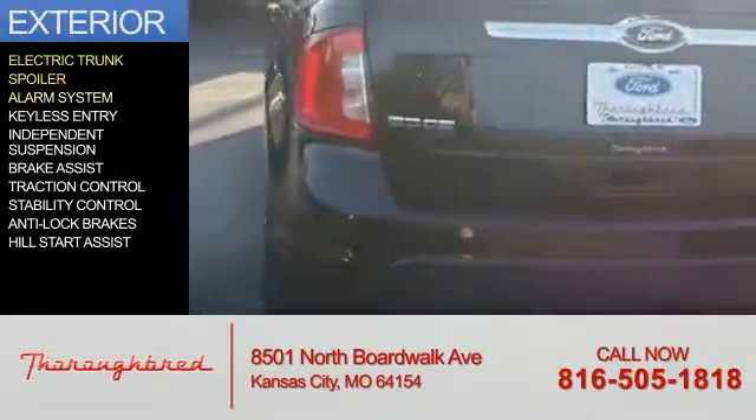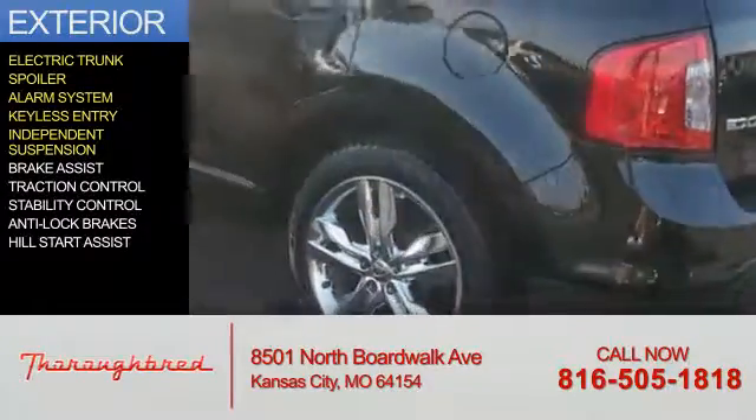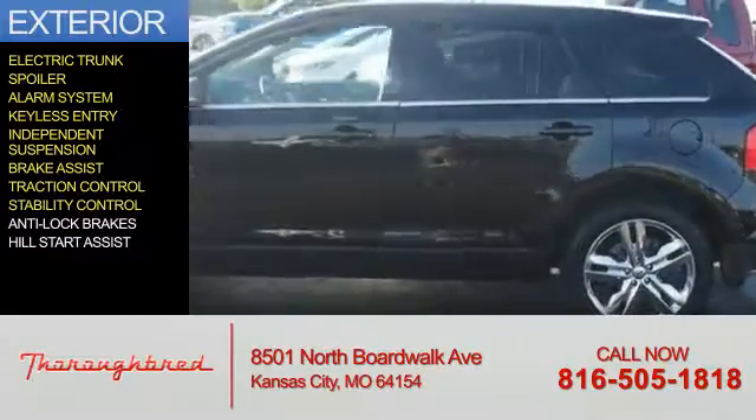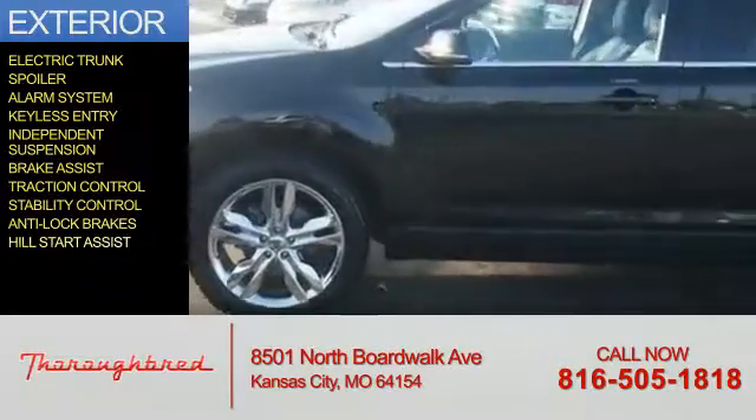a spoiler, an alarm system, keyless entry, independent suspension, brake assist, traction control, stability control, anti-lock brakes, and hill start assist.